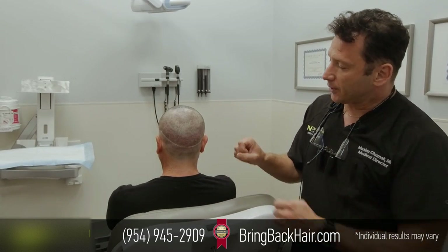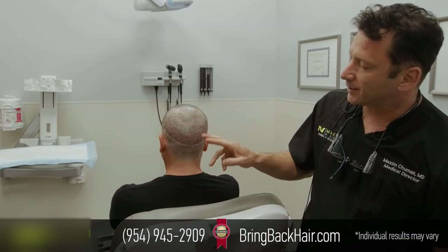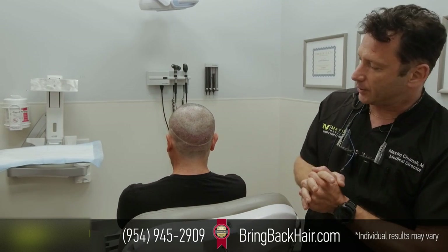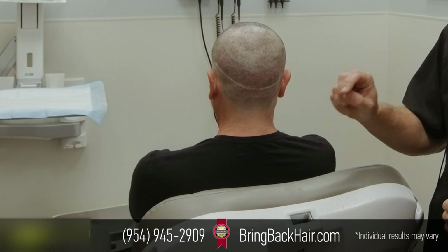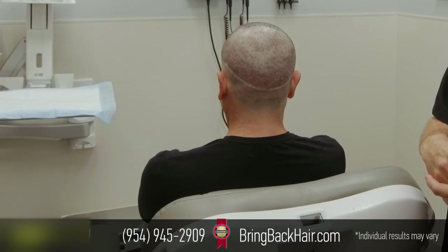And as you can see, this is how it looks just a day after — less than 24 hours. It's already very difficult to notice those sites. They're so tiny because with the robot, we can use the smallest size punch, which creates lesser size incisions.